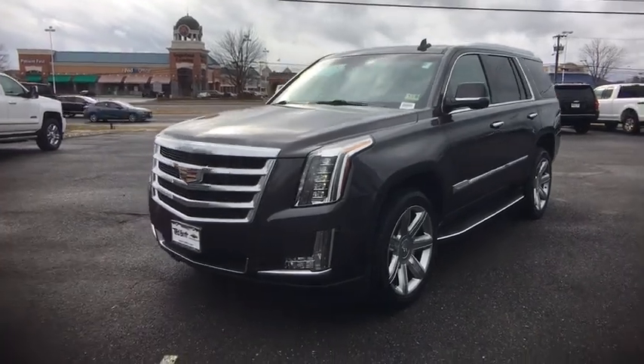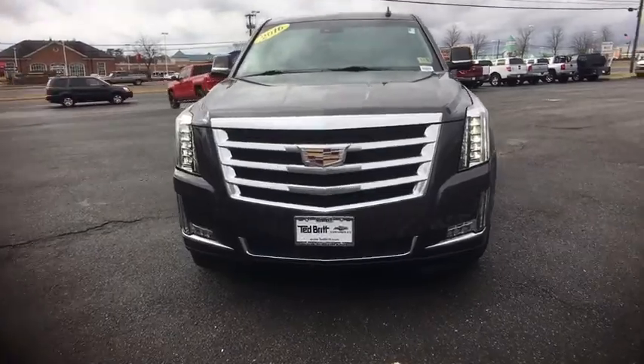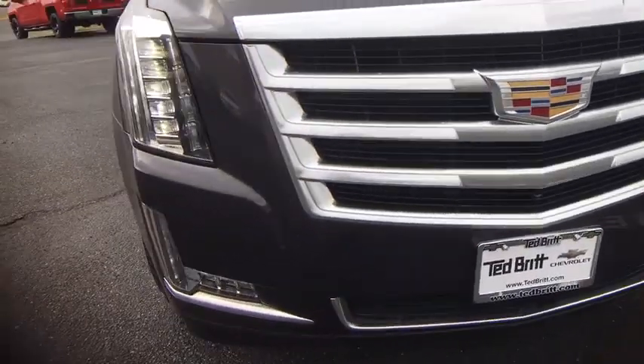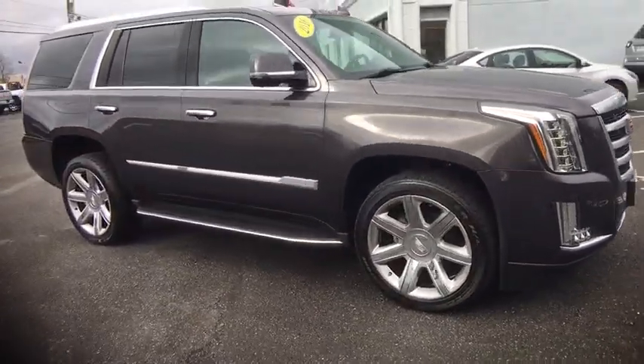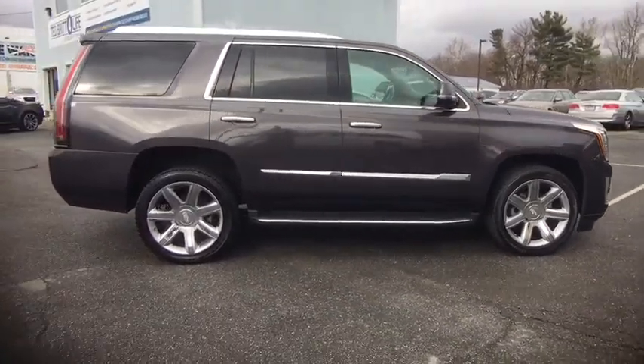2016 Cadillac Escalade. A full-size luxury SUV, the Cadillac Escalade stands for A-list style. Thrilling yet effortless performance, combined with advanced luxury and technology that's on the leading edge of the industry, makes the Escalade an easy choice.